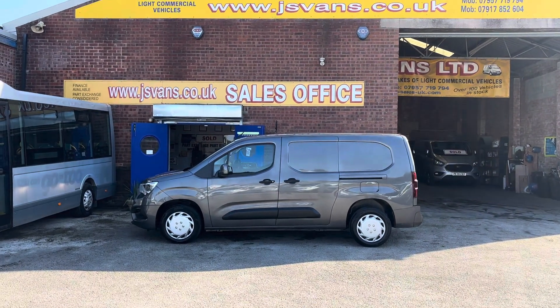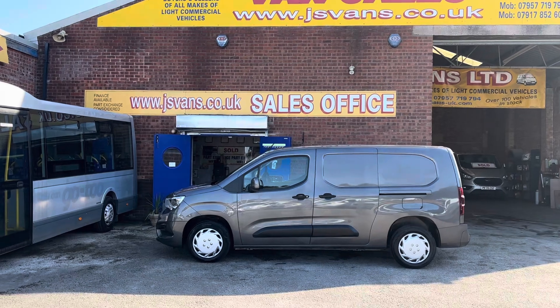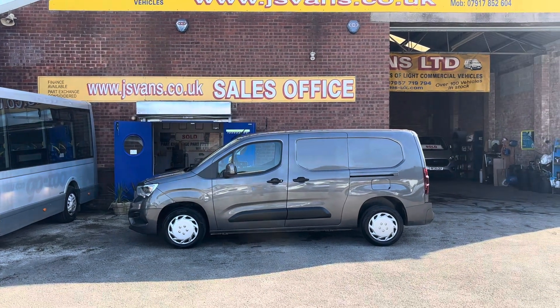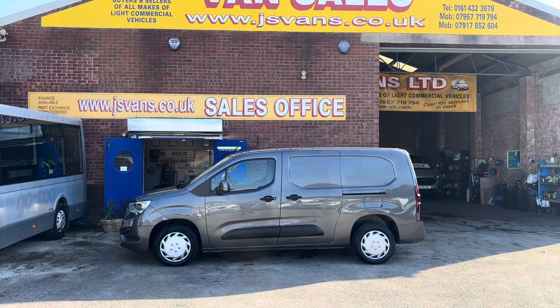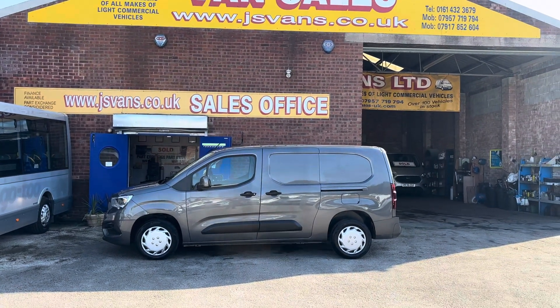Drop us an email or give us a call to discuss any vehicle. If you'd like to pop over for a test drive, just bring your driving licence — we're happy to take you out on a road test the same day. Finance deals and part exchange are welcome.